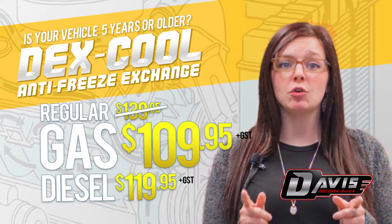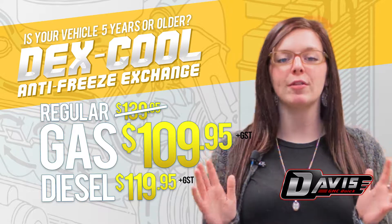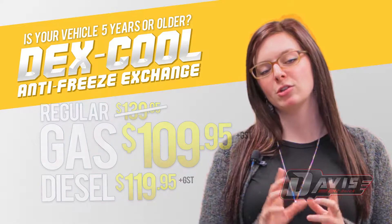We want to make sure you are doing the proper coolant maintenance, which is why we are offering a coolant flush special for a very special price. Take action now because this offer will expire soon.